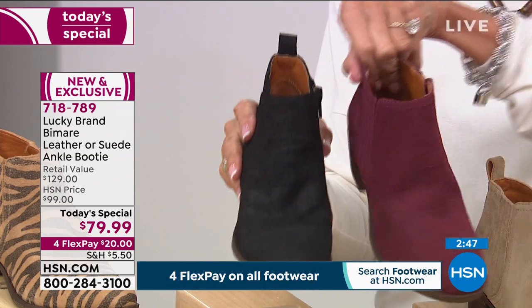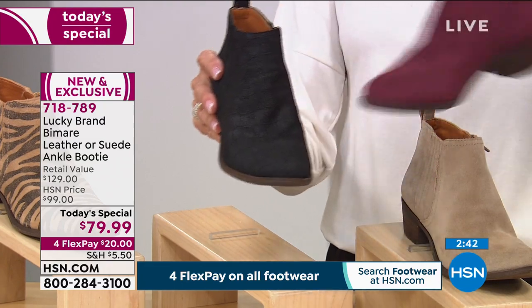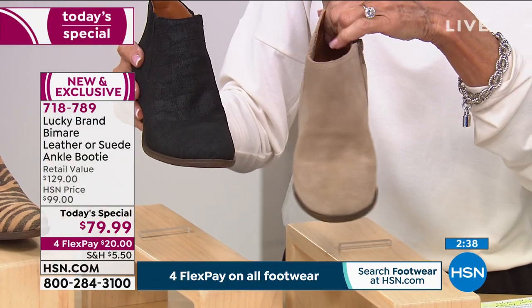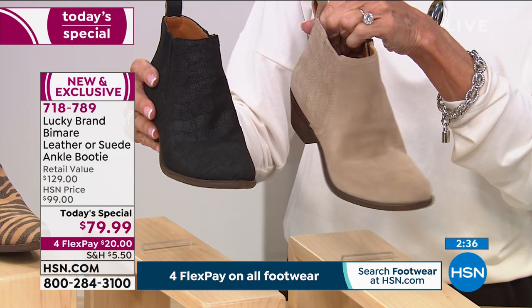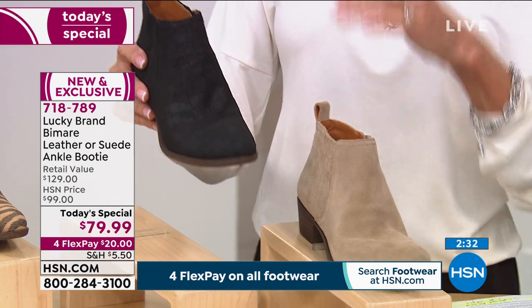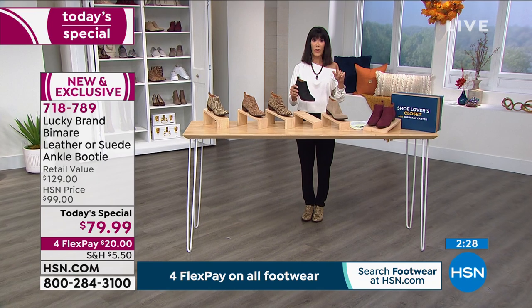That same Croco print also on this beautiful Windsor Wine. And then we have your gorgeous neutral — the fabulous dune. Definitely running true to size. I am an eight, wearing it in the eight. The girls are all wearing their accurate size.